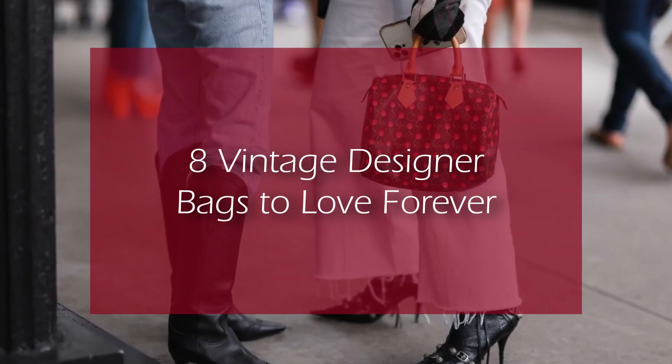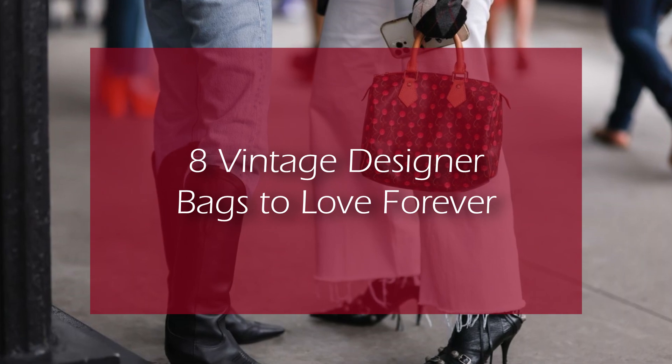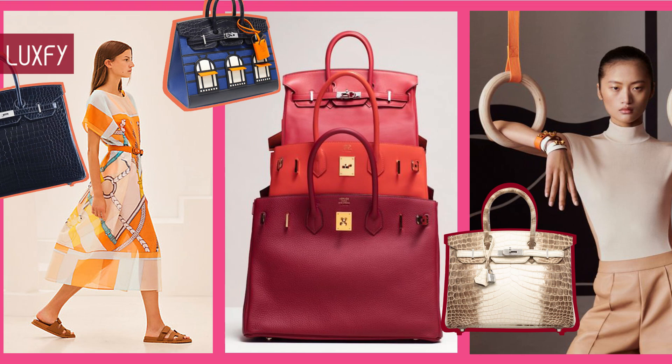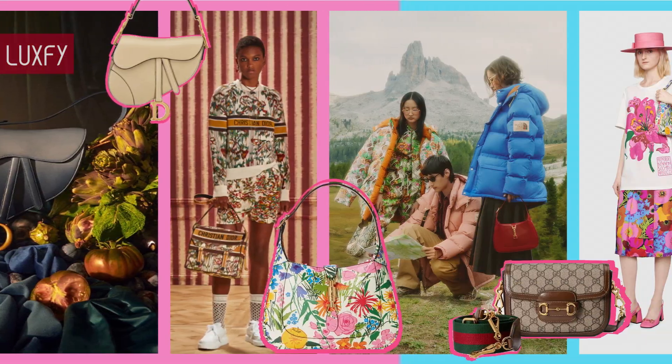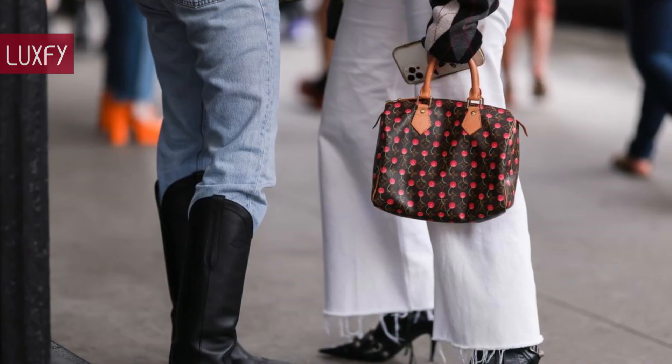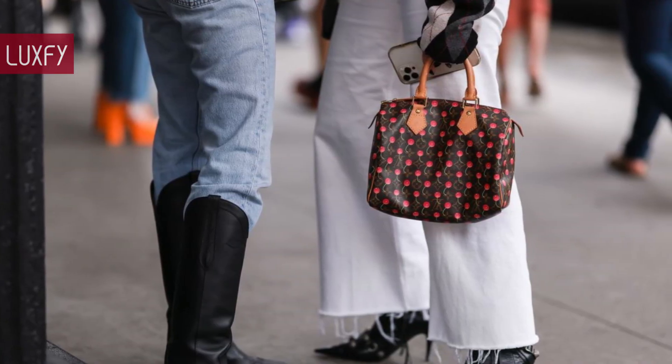Welcome to LuxPy, where we talk about fashion, luxury, and basically all the best things life has to offer. Welcome to our video listing 8 vintage designer bags to love forever.